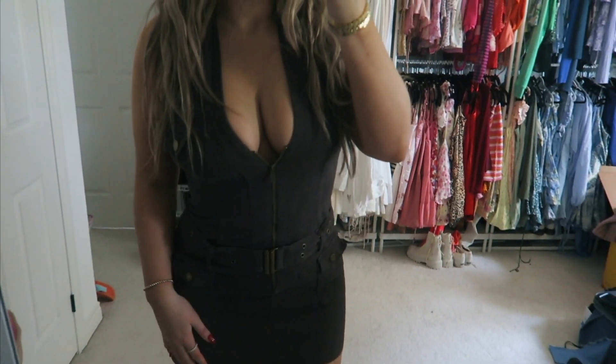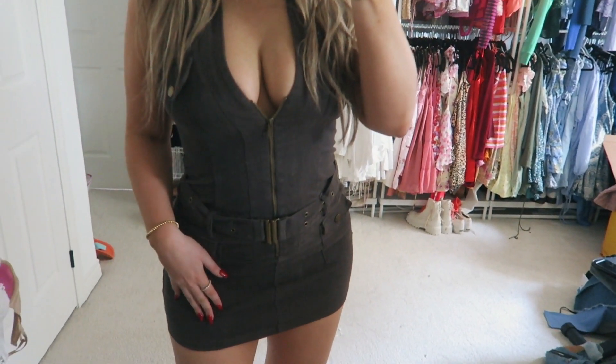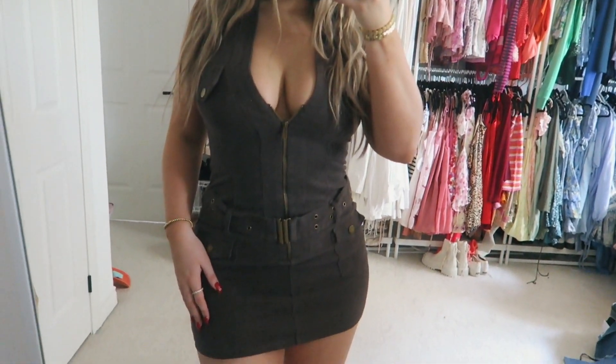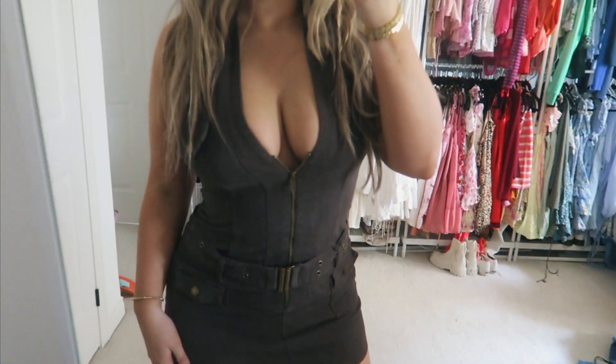I also got this super cute cargo, army-green little button-up zip-up dress, which would be so cute for a country concert. I forgot to show it in the actual haul but you'll see it in the try-on. I'm absolutely in love with this dress — it's so fun and so different from anything in my closet.